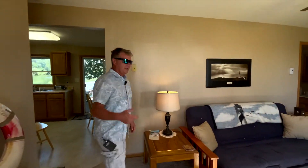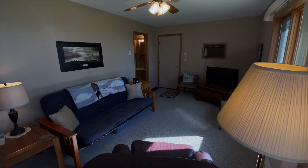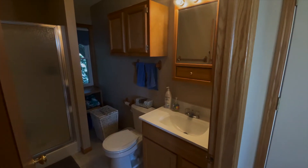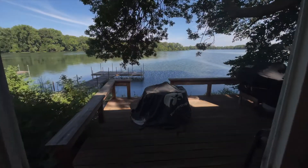This home comes mostly furnished. It does have supplemental heat. It is a three-season home, but they've completely redone the inside. It's got new doors, some of the windows have been updated, and it comes mostly furnished so it's ready to go.